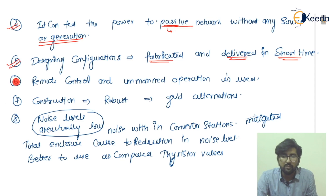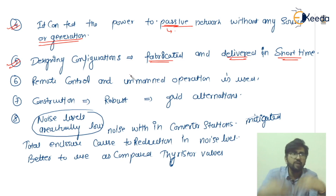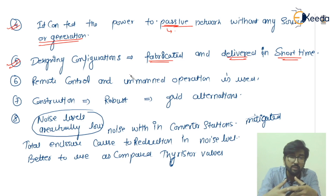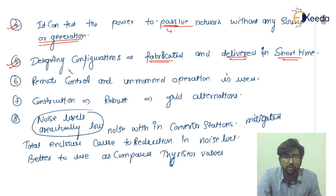Point six is remote control and unmanned operation. As new technologies are coming related to HVDC transmission, they are increasing voltage level controllability and efficiency. Adding unmanned operation makes it more beneficial to use, so remote control and unmanned operation is now utilized in HVDC VSC transmission.